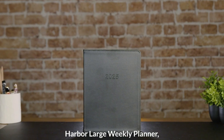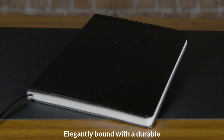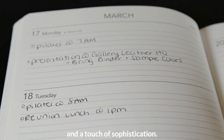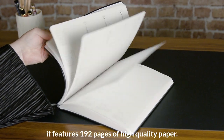Introducing the Harbor Large Weekly Planner, designed to keep you organized and on track throughout the year. Elegantly bound with a durable faux leather cover, this planner ensures long-lasting use and a touch of sophistication. Sized to provide ample space for planning, it features 192 pages of high-quality paper.